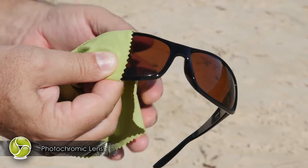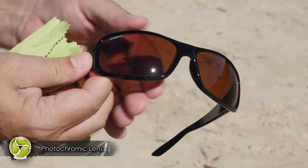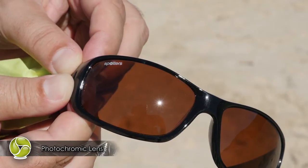Today, I want to show you Spotter's triple-activated photochromic lenses. The atomic silver halide filter is activated by a combination of UV, general light, and temperature.